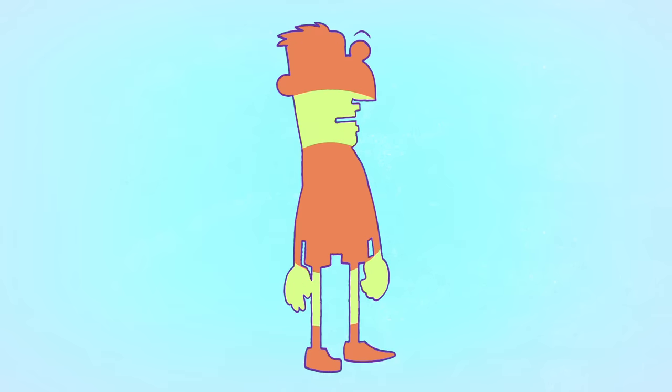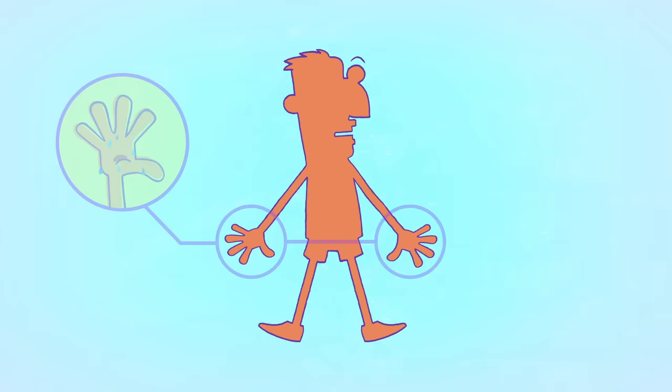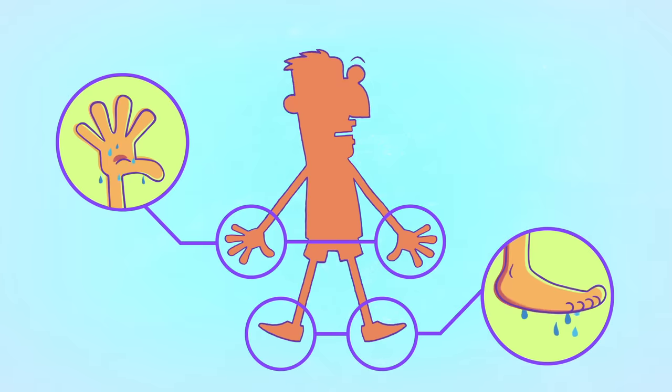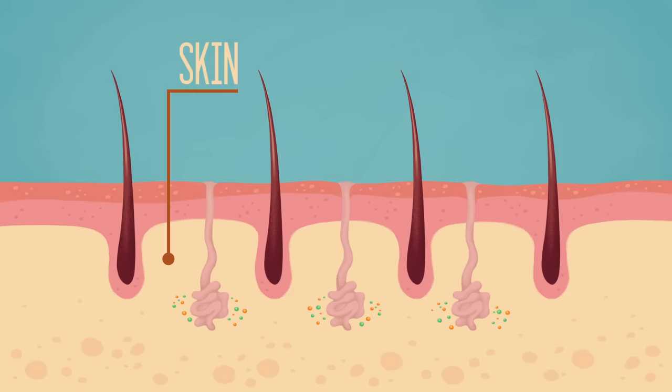Sweat glands are distributed all over the body, with especially high concentrations on the palms of your hands, the soles of your feet, and on your head.